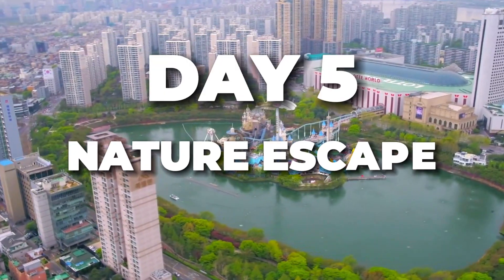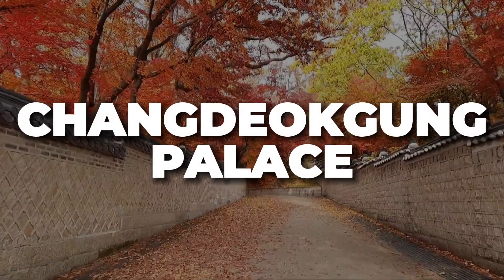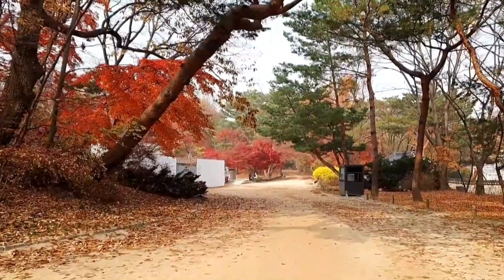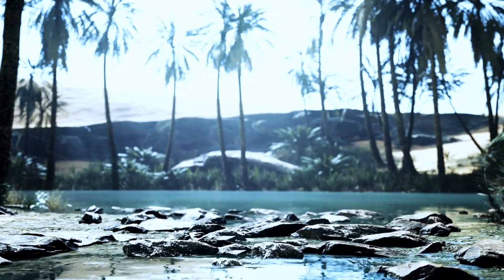Day 5: Nature Escape. Escape the urban hustle and embrace Seoul's natural beauty. Start your day at the serene Changdeokgung Palace, a UNESCO World Heritage Site famous for its stunning secret garden. A helpful tip: book a guided tour to explore the secret garden, a lush oasis in the heart of the city.